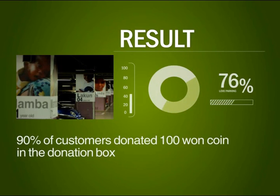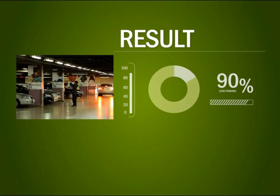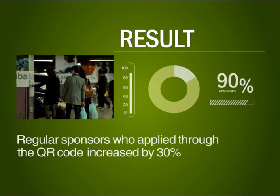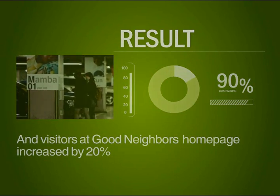As a result, 90% of customers donated their 100 won coins in the donation box. Regular sponsors who applied through the QR code increased by 30%, and visitors to the Good Neighbors homepage increased by 20%.